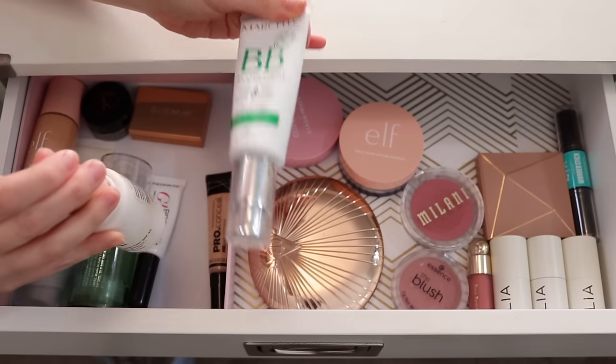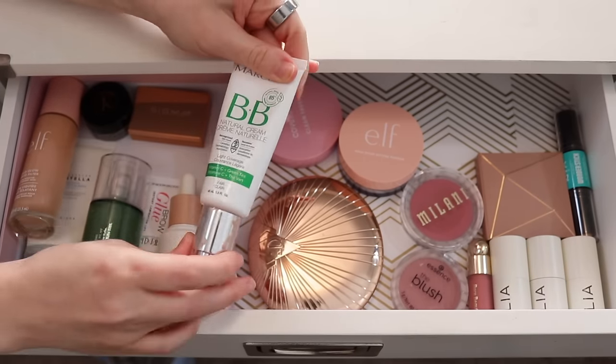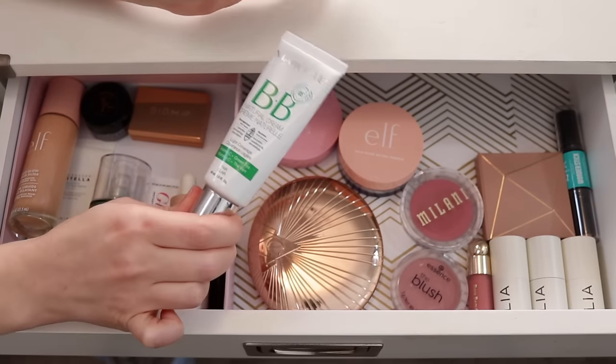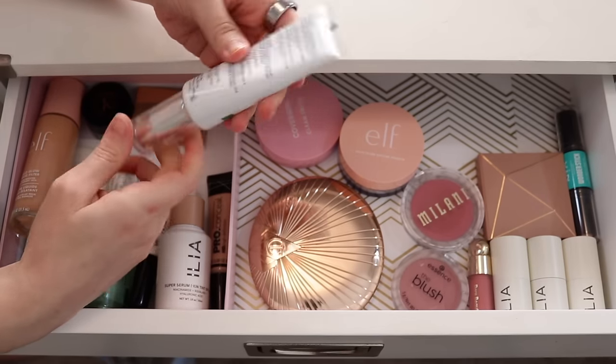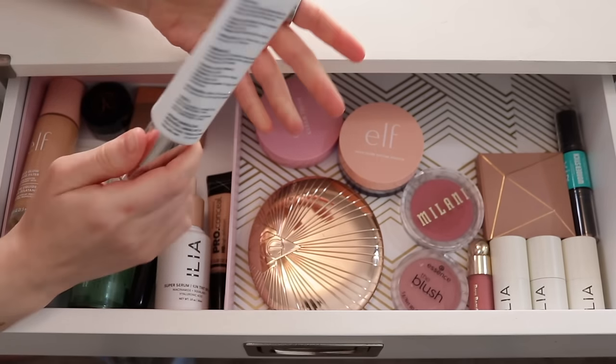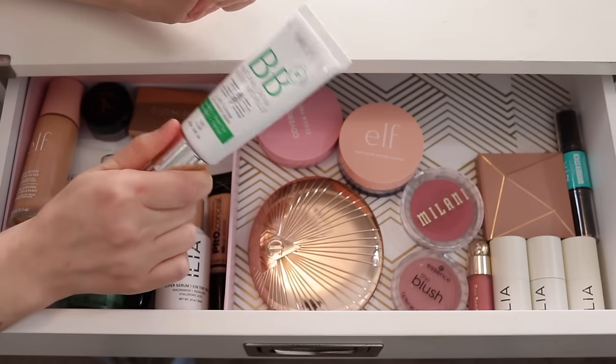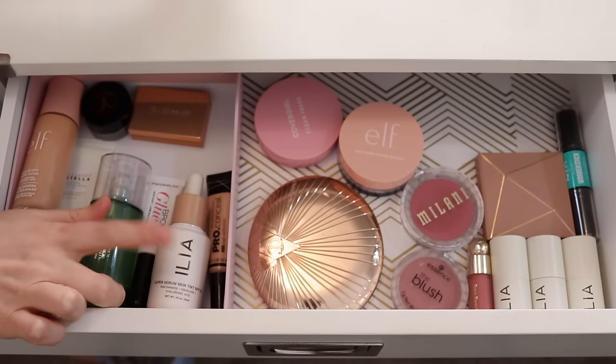I'm going to go ahead and take the Marcel BB Cream out of here and put it away. I did really enjoy using this as my base product this month — it's beautiful on the skin — but I'm going to put it away to focus on the Ilia one.